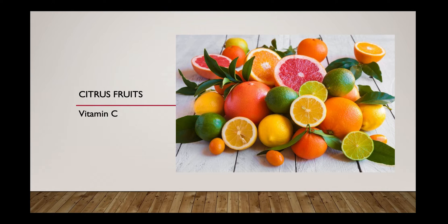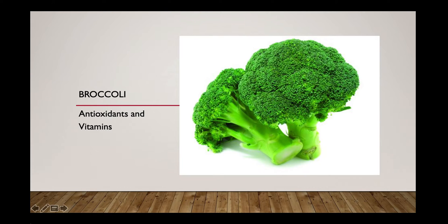The next immune booster food is broccoli. Broccoli is packed with antioxidants, vitamins like vitamin A, vitamin C, vitamin E, minerals, and dietary fibers. Steam it to eat it along with other food on your plate.